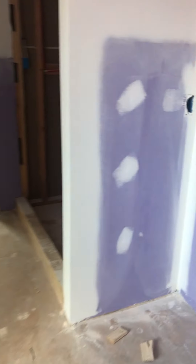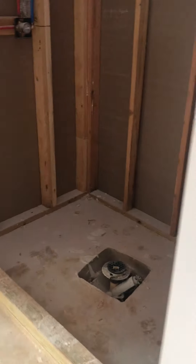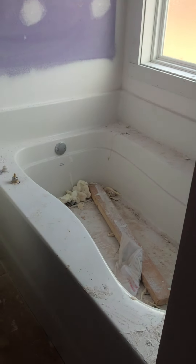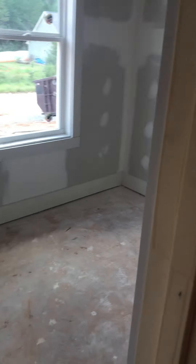Dual vanities right there. You do have a shower. Toilet closet. The garden tub. And another closet. This is on the front of the house, two windows.